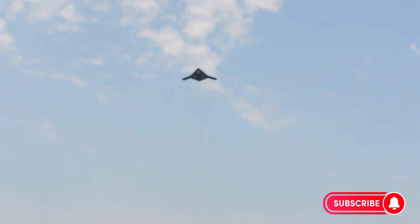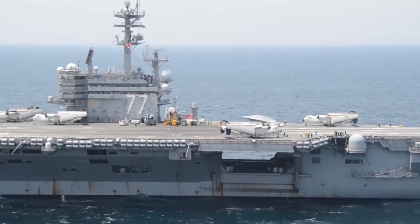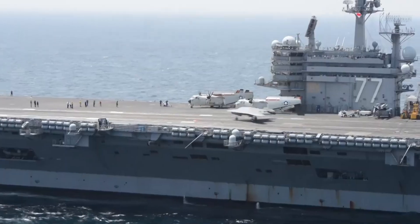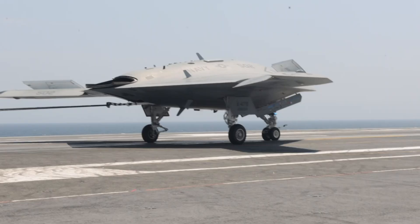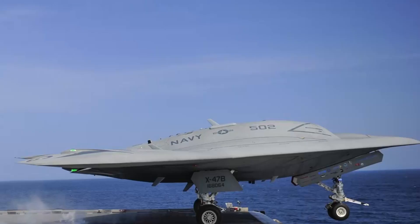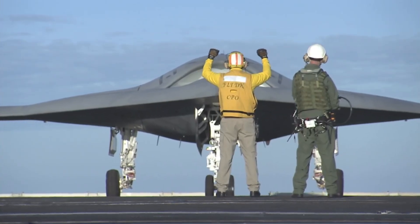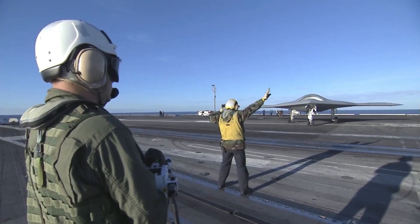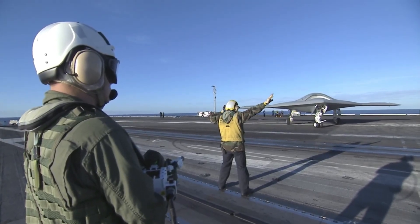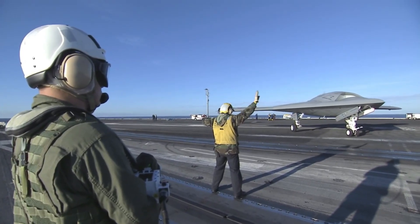The heart of the X-47B wasn't its stealth, but its brain. Unlike remote-controlled drones, the X-47B was designed to operate autonomously. Its software allowed it to execute complex missions — take off, navigate, avoid threats, and return — all without continuous human input. Operators set mission parameters, but the drone decided how to achieve them. This autonomy meant that in combat, the X-47B wouldn't be hindered by communication delays, jamming, or human fatigue. It could react faster than a pilot and keep flying long after human endurance gave out.